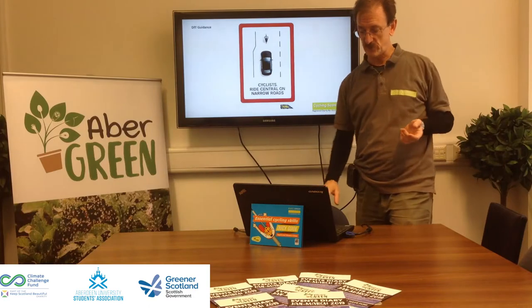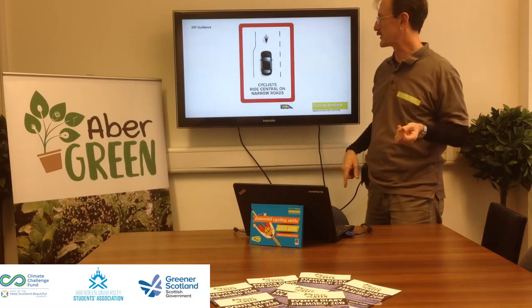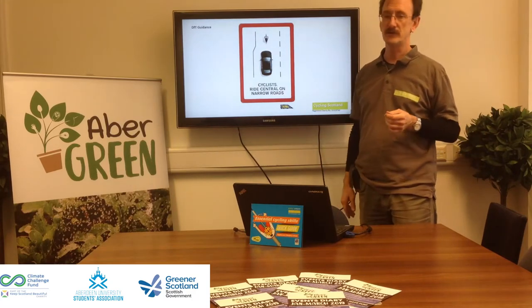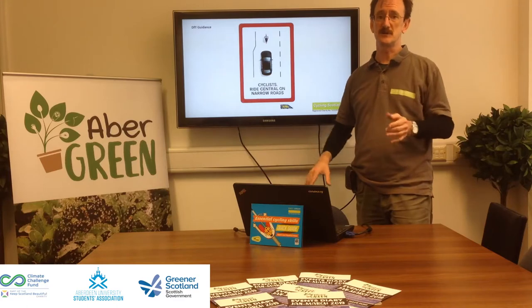To confirm the concept of riding central when it's narrow: this is the Department for Transport Think Road Safety campaign. Cyclists ride central on narrow roads — close the door on the dangerous overtake. If it's not safe to let somebody overtake, position yourself to discourage it.